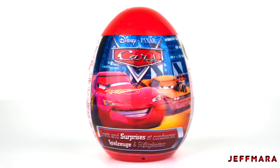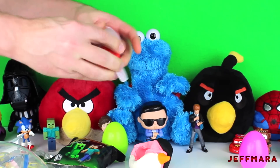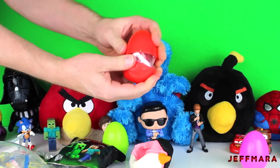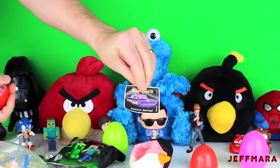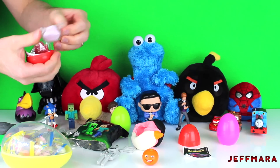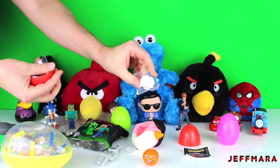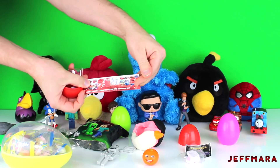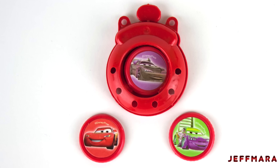Next, I opened up a Cars Sweets and Surprises egg. It came with a Ramones sticker, a bag of candy, a piece of paper, and a disc shooter with three discs.